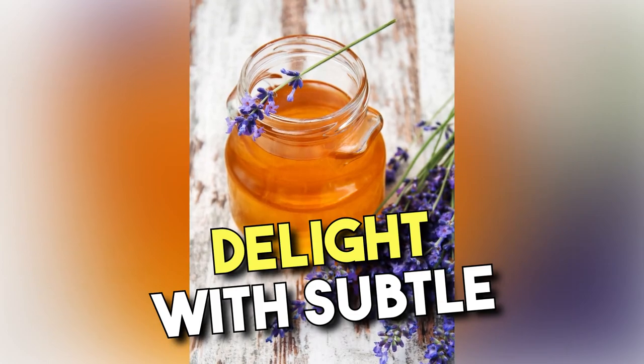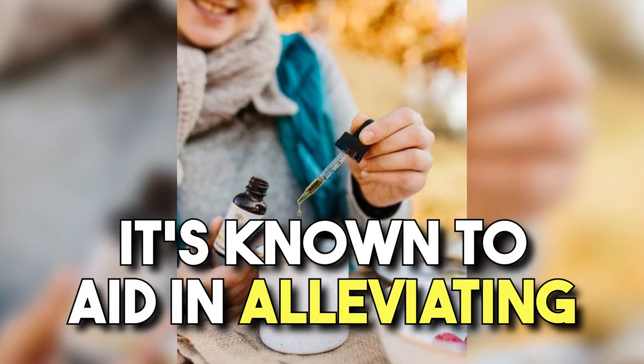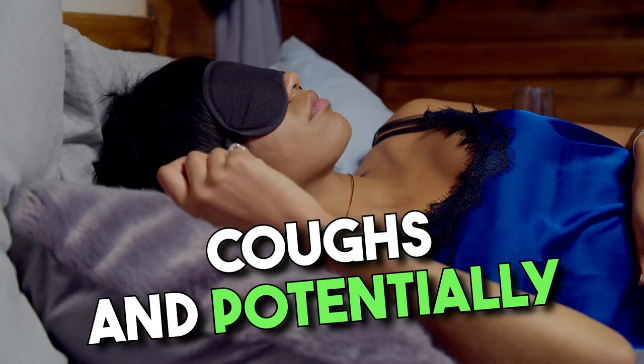Lavender honey is a fragrant delight with subtle floral notes. Besides its calming aroma, it's known to aid in alleviating coughs and potentially improving sleep.